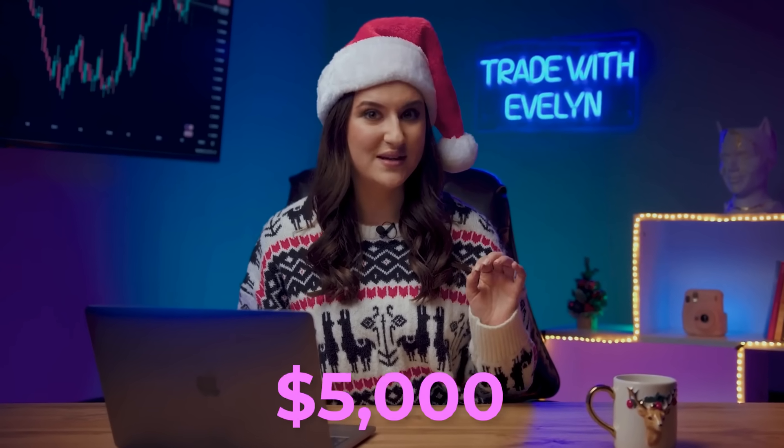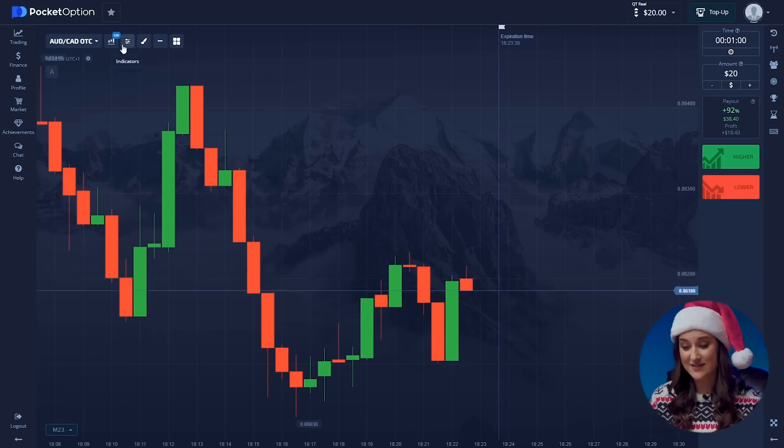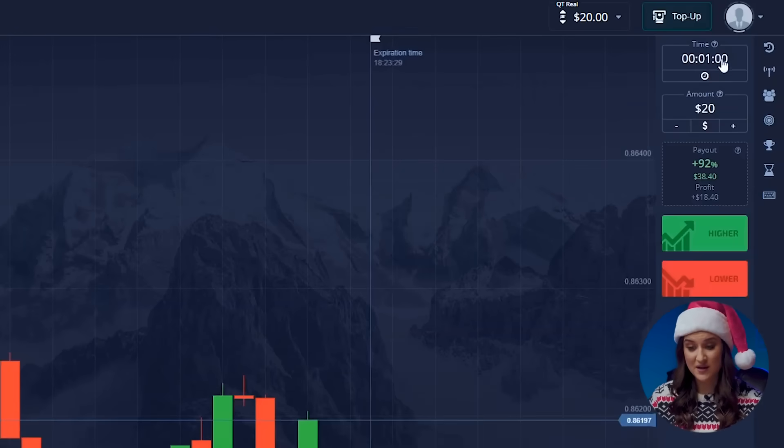Let's start with my Christmas strategy on how to earn $5,000 in 10 minutes. Spoiler alert — this is one of my favorite and most profitable strategies on the market. First step: let's start setting up our candlestick time frame. It will be 30 seconds, and the trade duration will be 1 minute.